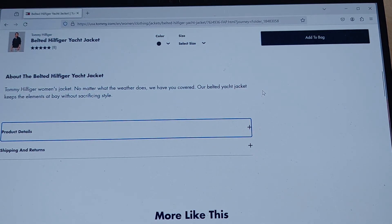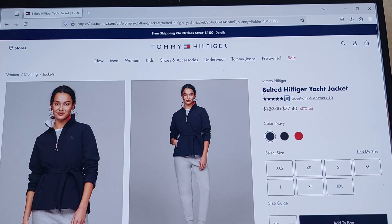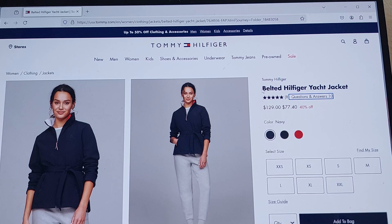Clickable product details button, collapsed. Shipping and returns button, collapsed. 8 reviews button. Questions and answers, 10 button. Color.